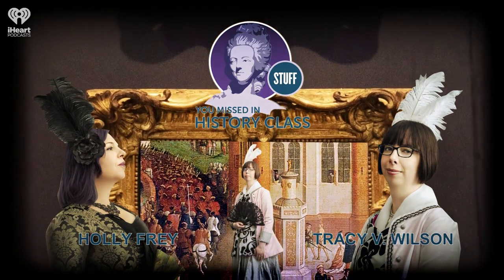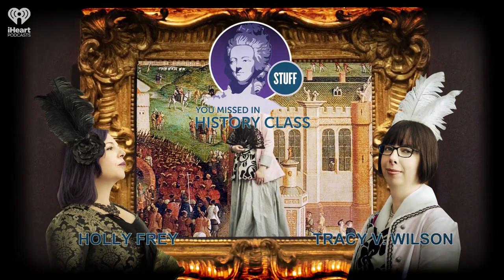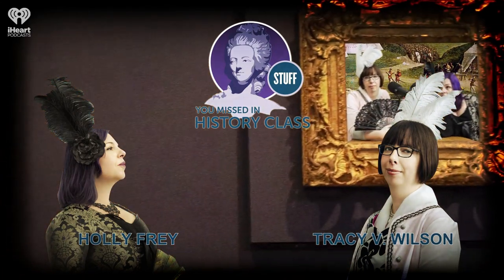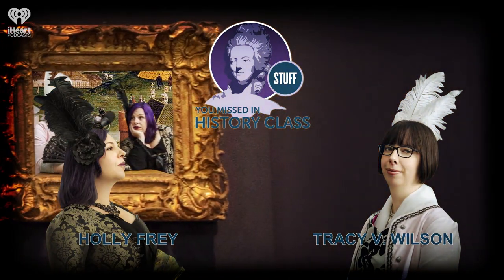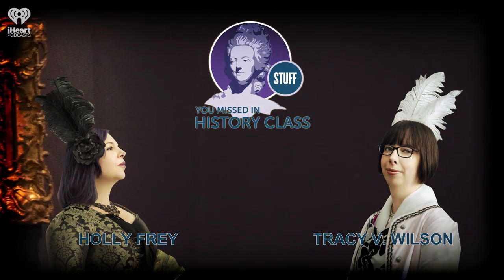I cut out all the paper dolls and their clothes, happy as a clam. I dressed all the paper dolls, figured out who all the paper dolls represented. It's been some years ago when this happened. I may have had some help figuring out who was who, but then became totally and irrevocably stuck on what to do next.